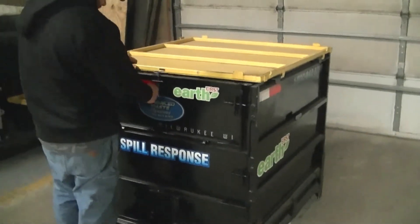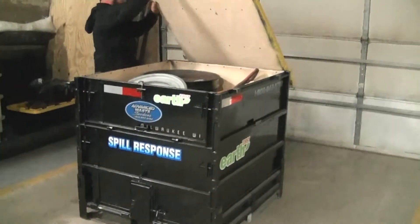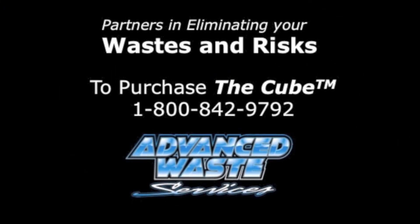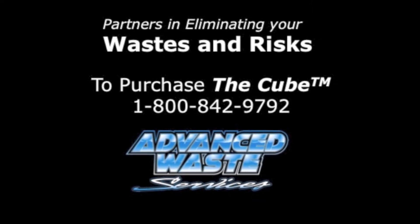What's really important is that companies want ways to eliminate waste and risks, and the cube is a sure way to do it. So when you order your cube, ask yourself: how many wastes and risks will you be eliminating?